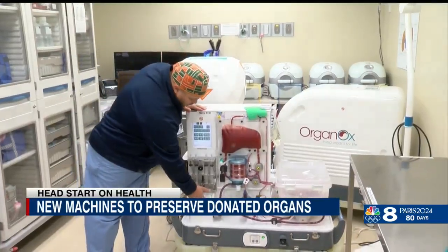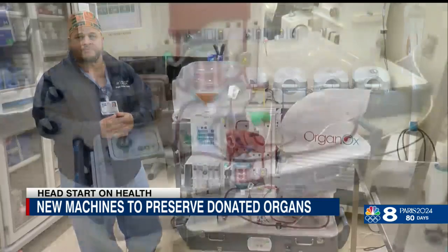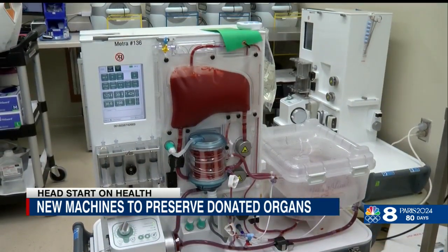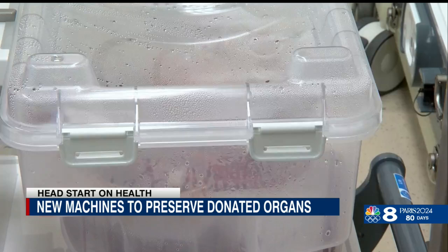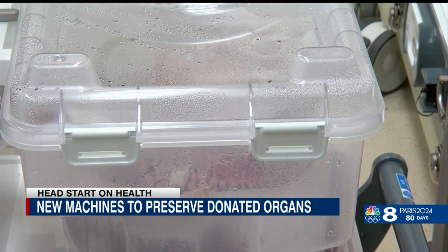It's basically the heart, the lungs, and the gut — the reservoir that holds the blood in the body. By recreating conditions inside the body, this machine called the Organox Mitra keeps a donated liver alive, which allows the health of the organ to be better evaluated before it ends up in the operating room.